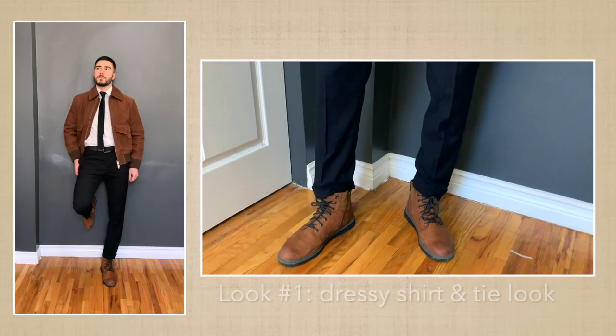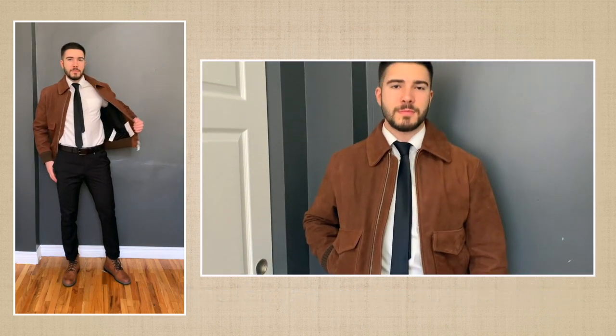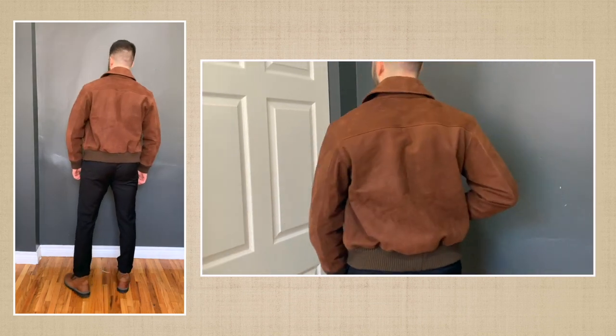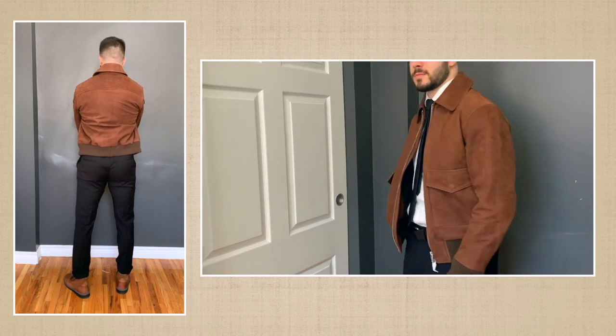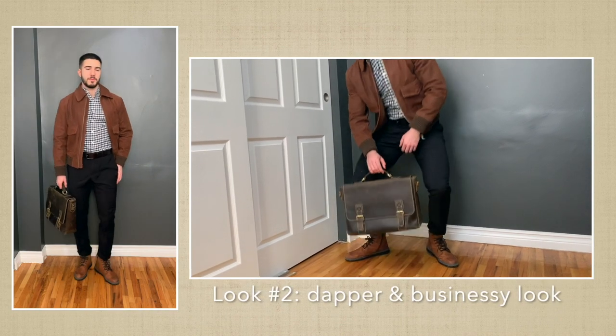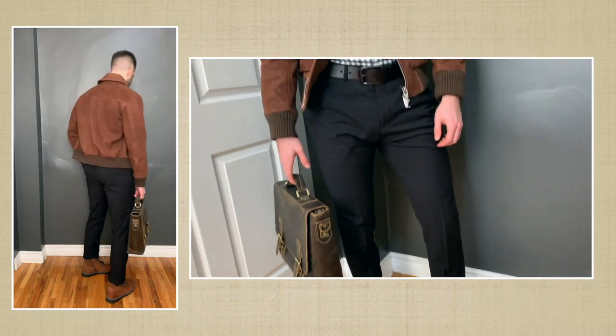Last time, when you were wearing your suit, you looked very nice. But I guess you don't wear your suit very often, am I right? Yeah, that's true. Well, I also don't wear my suit as often as I thought I would. But if we just swap the suit jacket with the suede jacket and keep everything else simple, like the white dress shirt and the black tie in this outfit, we will have a more wearable outfit that looks just as sharp. I really like the look. You can also wear a shirt without the tie under the jacket.